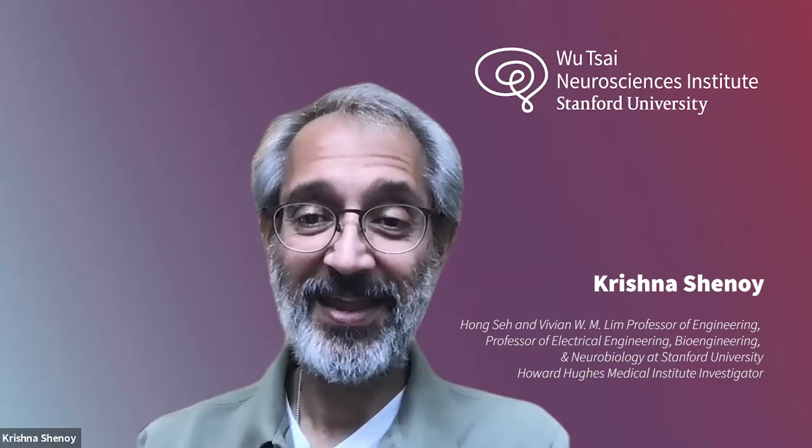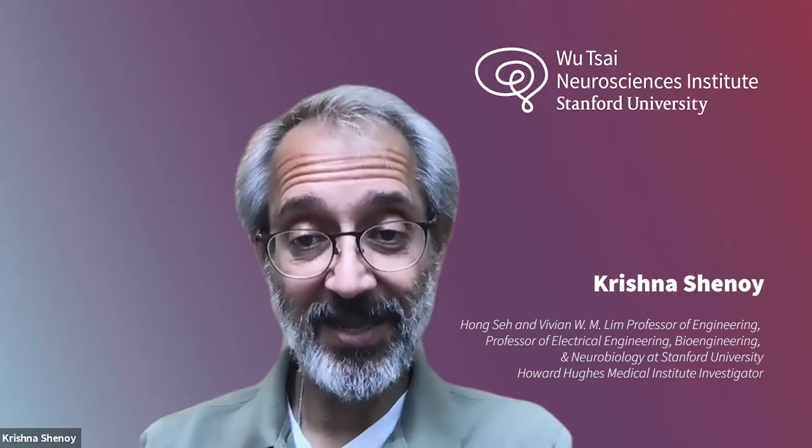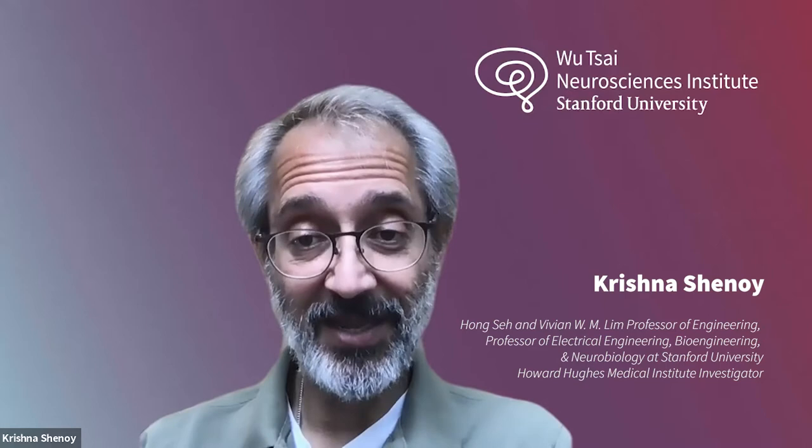I'm Krishna Chinoy, a professor at Stanford University. I co-direct the Neuroprosthetics Translational Lab with Professor Jamie Henderson, also at Stanford University, who is a neurosurgeon. Our goal is to try to help people communicate again, restore their ability to communicate after that is lost to serious neurological disease or injury such as ALS.